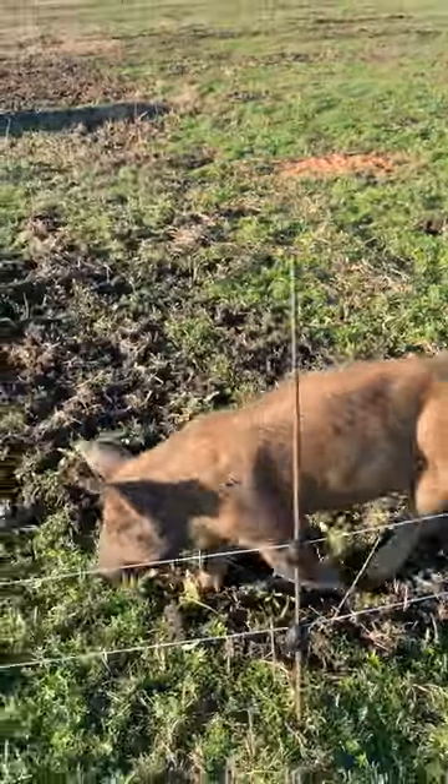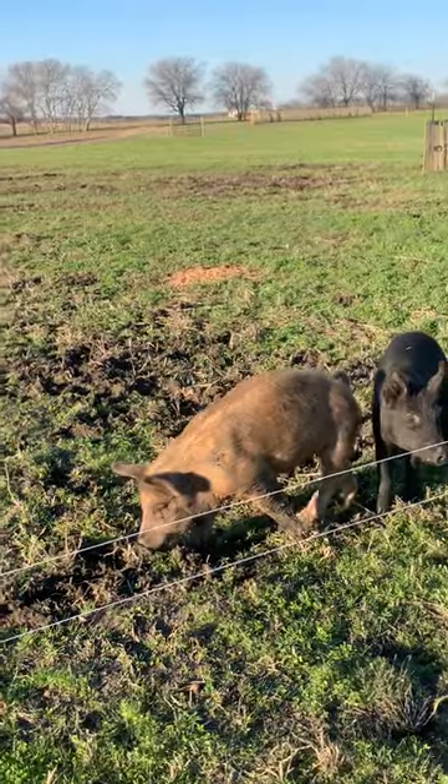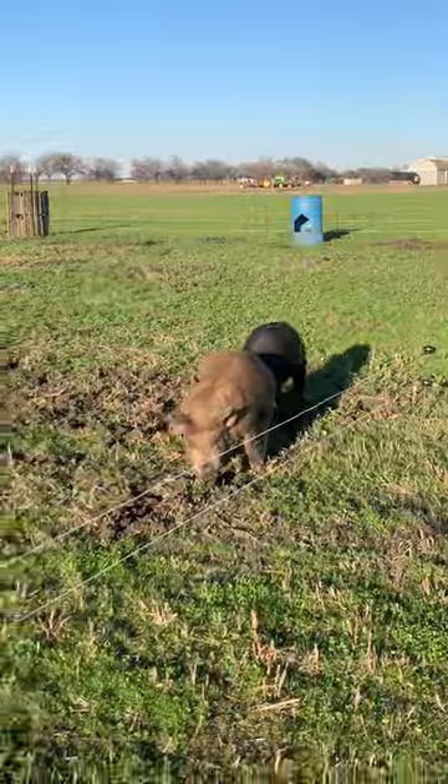He's getting big. I've got some measurements on him — he's running about 90 pounds. She's a little bit smaller, running about 70 pounds right now.